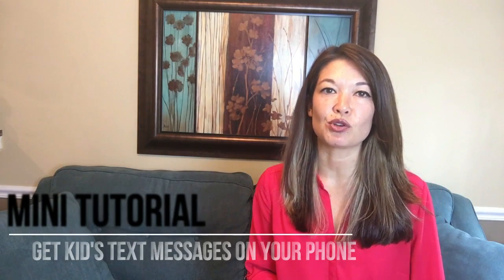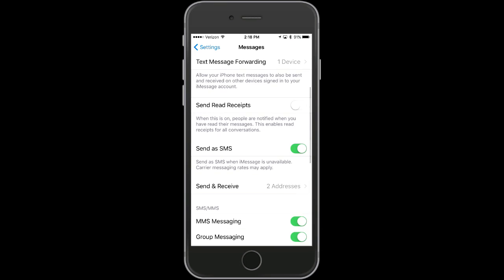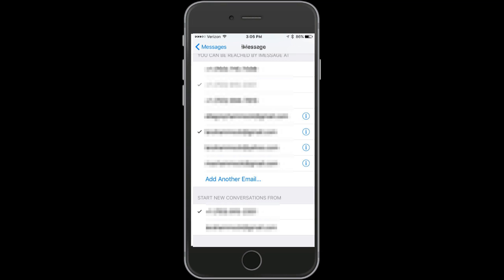This is a good solution for lazy and distracted parents. Here's a mini tutorial: to turn your kids' text messaging on your device, go to Settings, scroll down to Messages, go to Send & Receive, and choose whichever cell phone numbers or email addresses you want to have on your device. Make sure you set 'Start New Conversations From' to your own cell phone number. You can also turn on FaceTime from their friends on your phone — I never answer their FaceTime calls, but it's helpful to know who's calling them and at what time.